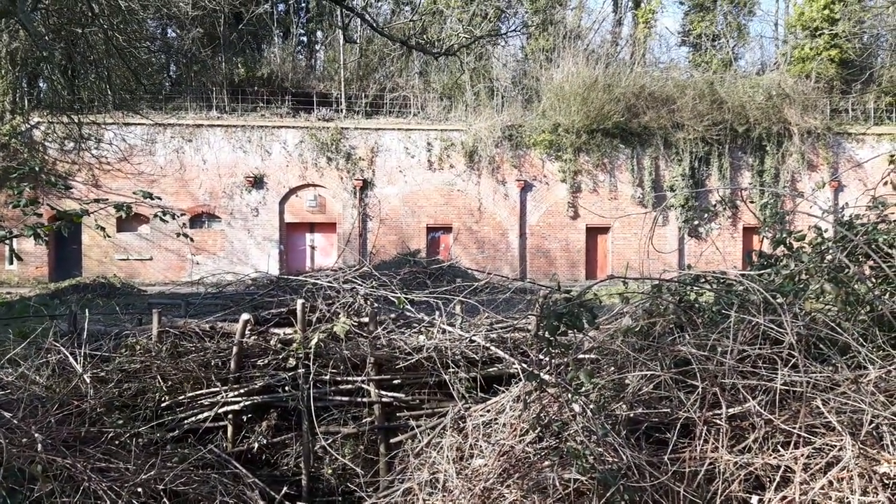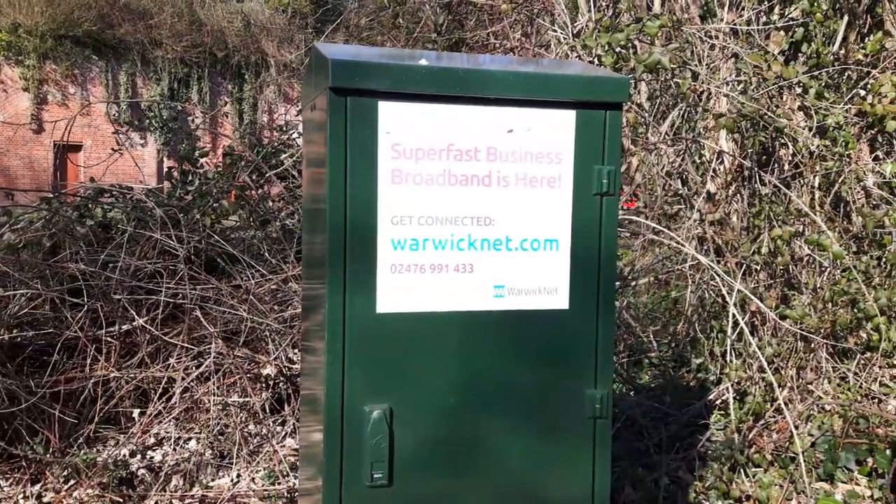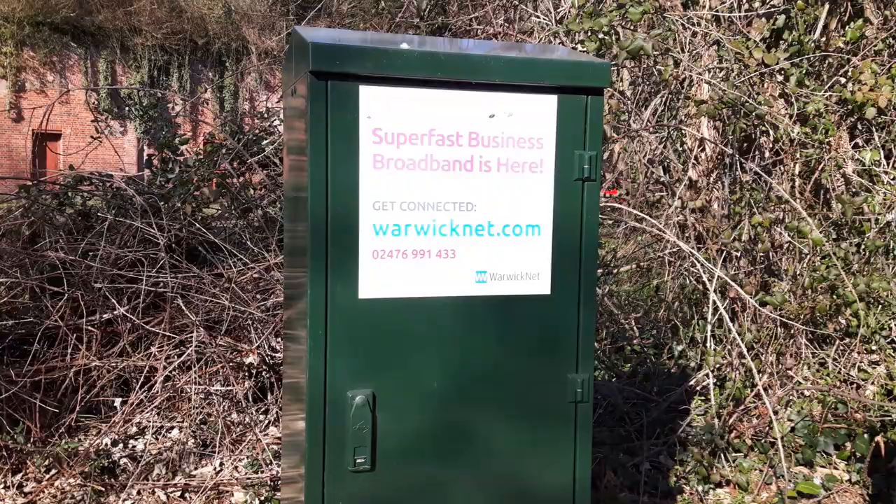Relics from the 1850s. There's a broadband cabinet next to it, so it's one extreme to the other, isn't it really?